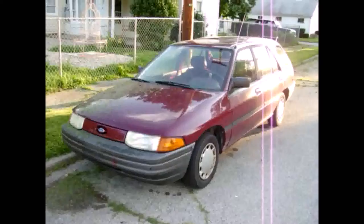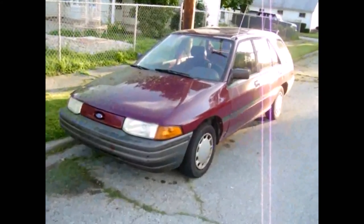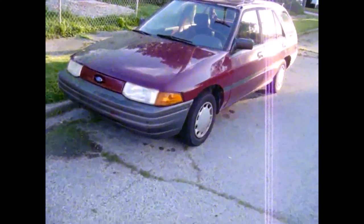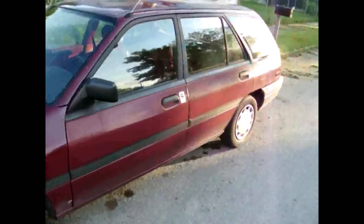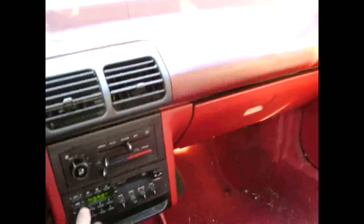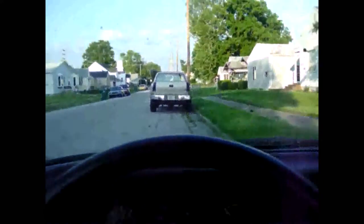1999 Oldsmobile Alero four-door, 3400, automatic transmission. And lastly, my 1991 Ford Escort four-door station wagon — my little gas saver. Gets real good gas mileage; I can squeeze 40 miles a gallon out of this thing if I lay easy on the throttle and do all the gas-saving tips, like adding extra tire pressure and adding acetone with each fill-up.